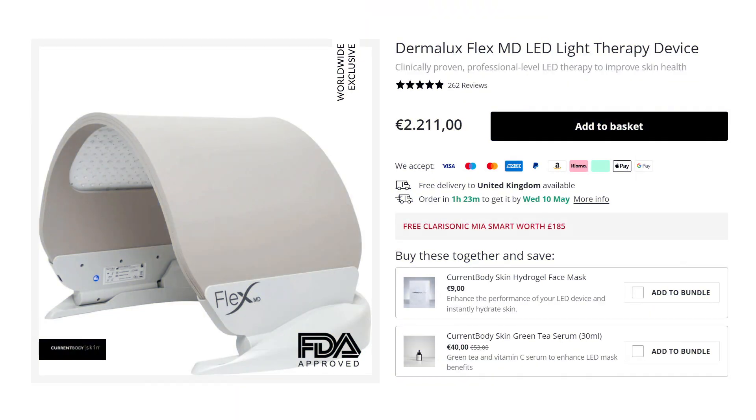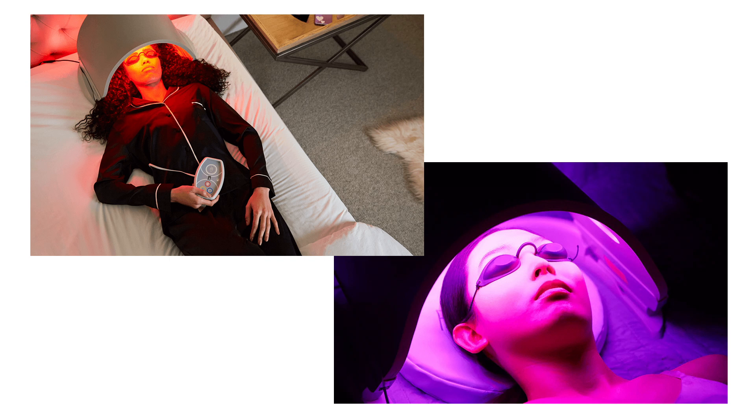If you have a bigger budget and want red and near-infrared benefits alongside acne treatment, check out the Dermalux light therapy device — specifically targeted for the face, though it is rather expensive. The science is pretty solid behind all these wavelengths, so it should be quite effective. Alternatively, if skin health is your main concern, check out the linked video covering the eight different wavelengths most beneficial for optimal skin health. Leave any questions below.